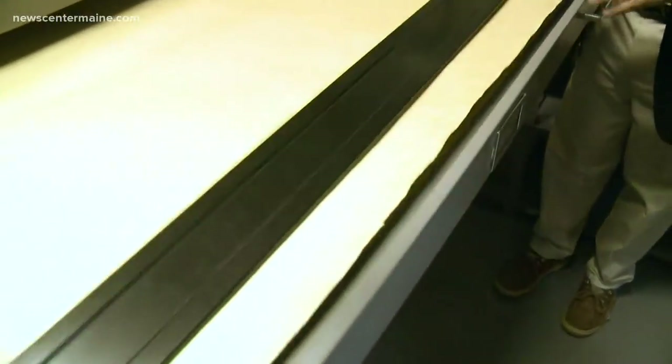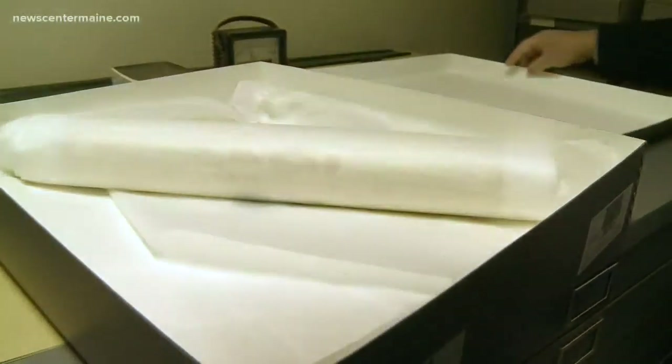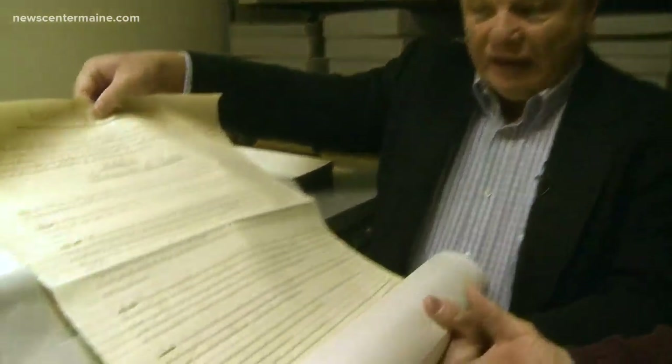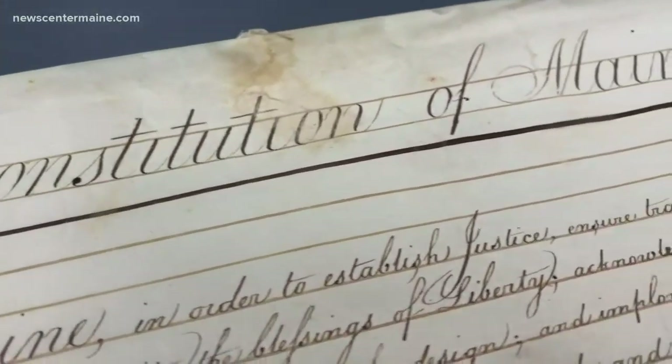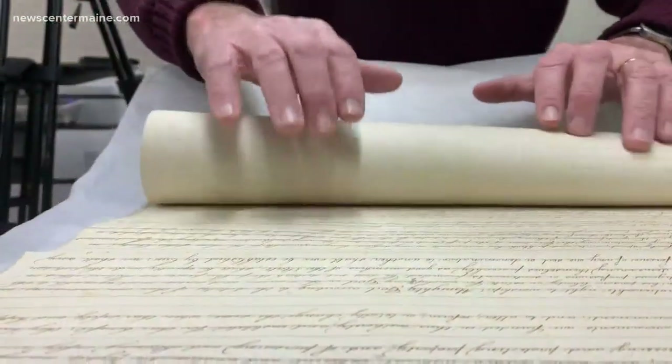But Cheever said this is the formal copy of the constitution, meaning there is another. What you really want to look at is this — the working copy. This is what they argued about when they were sitting in convention in Portland, in October of 1819. This is the constitution of the state of Maine. Written most likely with a quill pen as the constitutional convention, meeting at the old First Parish Meeting House in Portland, was debating and voting.